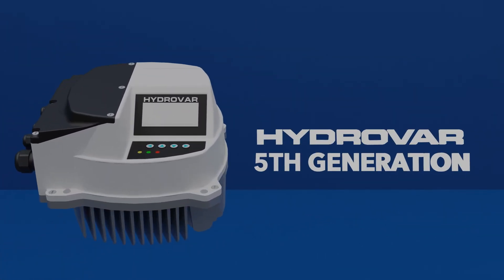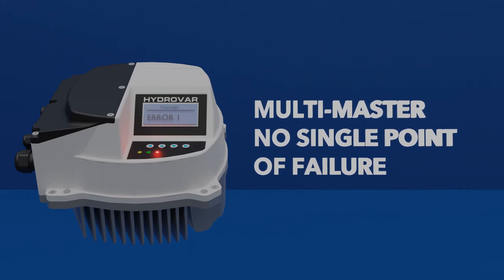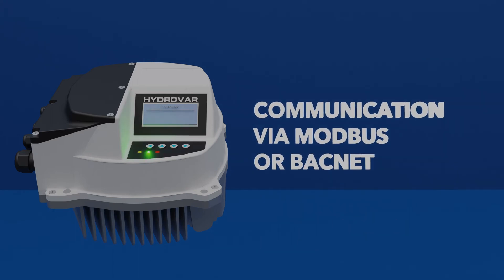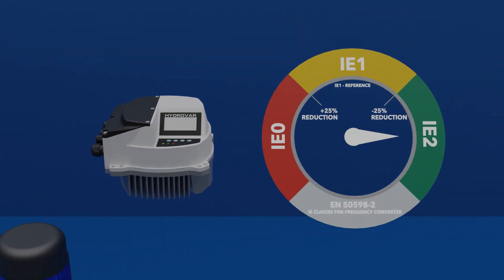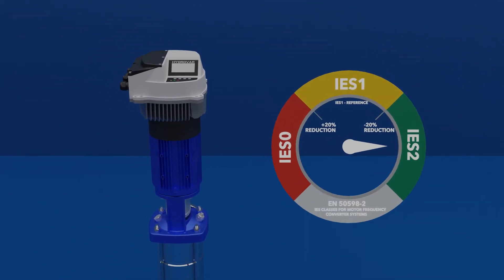All GHVR Booster Sets are fitted with the latest generation of Hydrovar variable speed drive, with multi-master control, as well as communication with local BMS systems using Modbus or BACnet. It has the highest level of IE inverter efficiency and IES power drive system efficiency.